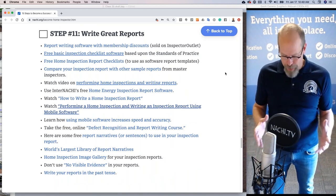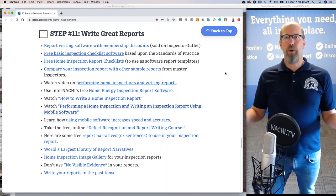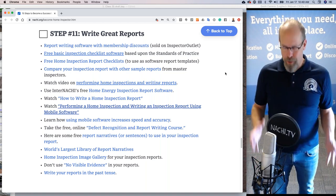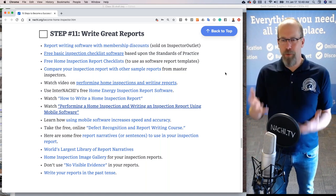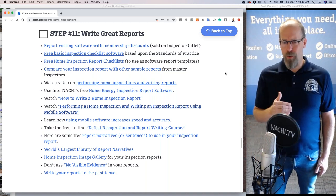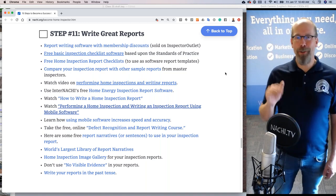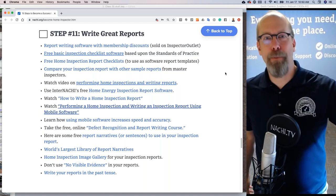When you join InterNACHI, a whole world of resources opens up to you — and they're all free because you're a member. If you go through all of these resources, you should be a fantastic author of amazing inspection reports.